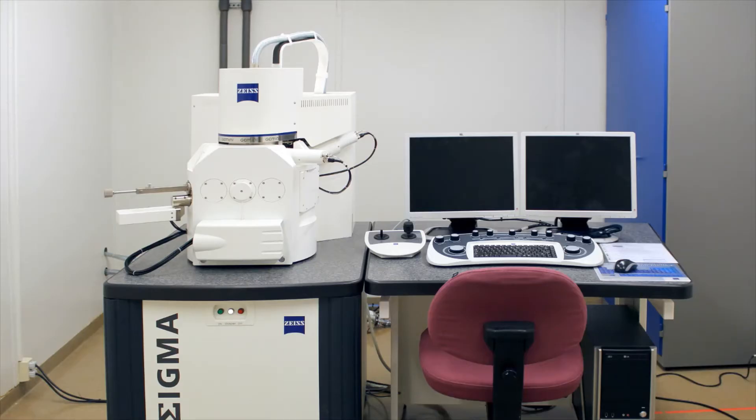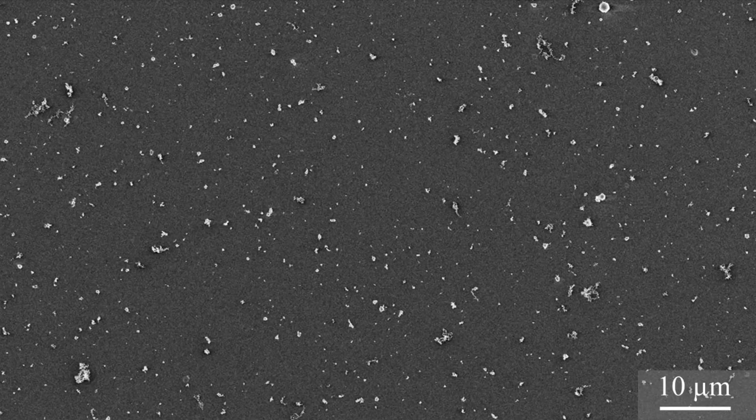To find out what's in the air, scientists collect air samples on filters and put them into powerful microscopes like this one. What do they see? They see that the air is full of particles — microscopic bits of stuff that are mostly too small to be seen by the eye, but small enough to float around in the air for hours, days, even weeks, and small enough to be inhaled into our lungs.